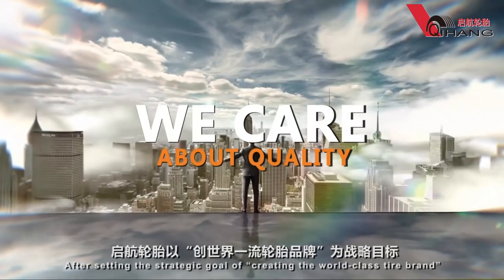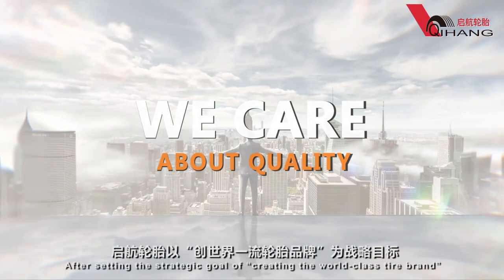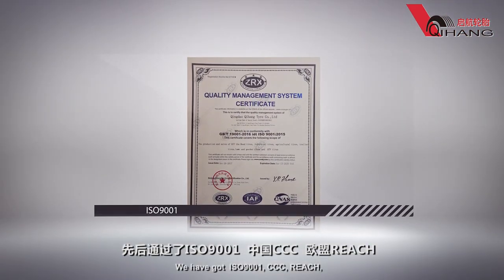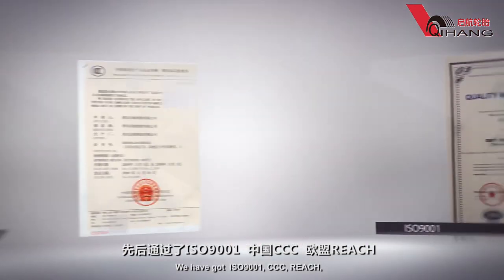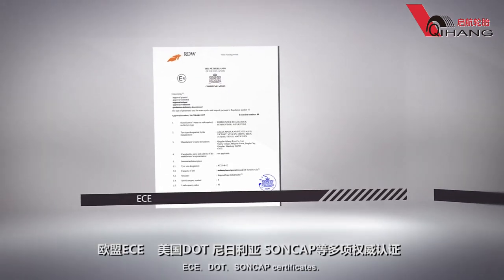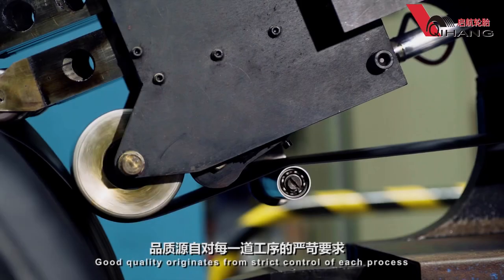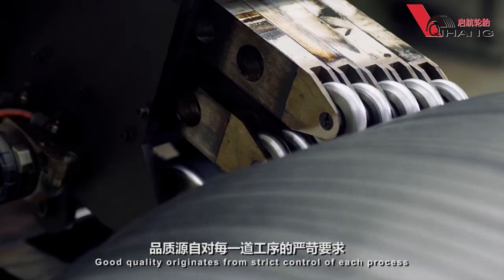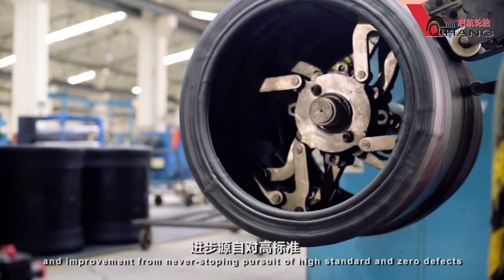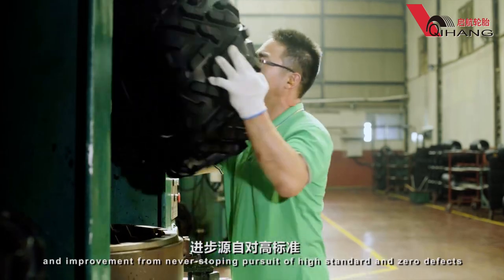After setting the strategic goal of creating a world-class tire brand, we have obtained ISO 9001, CCC, REACH, ECE, DOT and SONCAP certificates. Good quality originates from strict control of each process and improvement from never stopping the pursuit of high standards and zero defects.